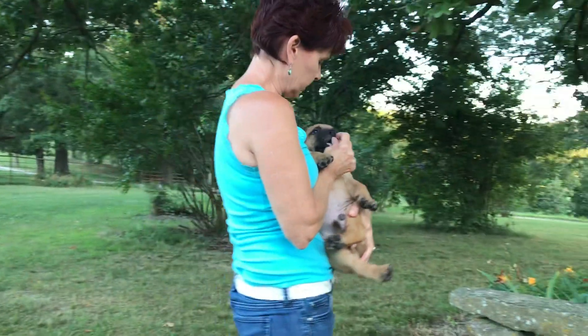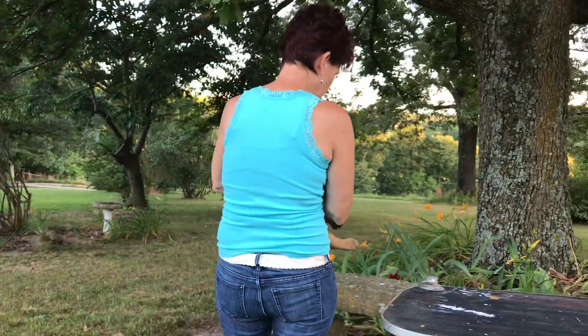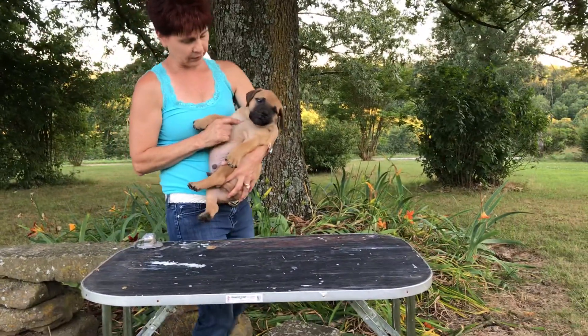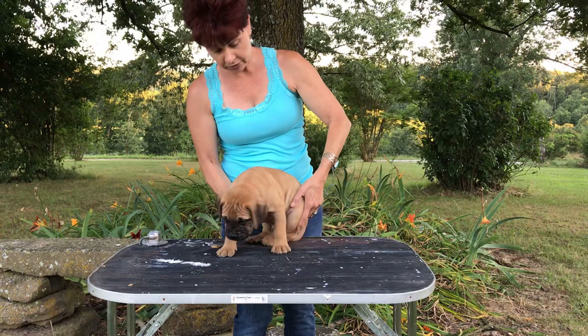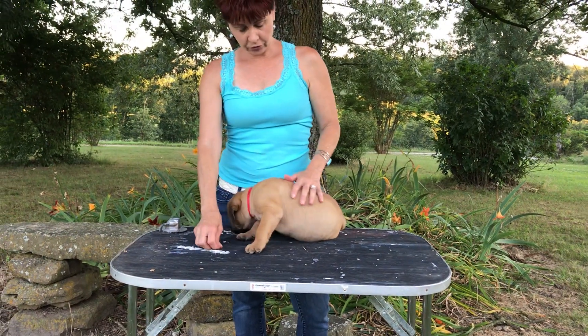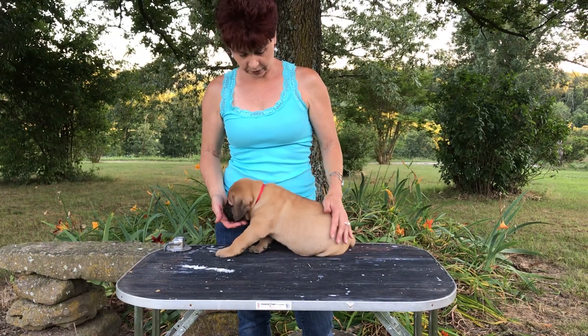He had a cookie in his mouth. Now, hen and dark green boy, they look alike, but this one doesn't have any white on his chest. These are going to be big dogs. So if you don't want big — really nice big paws.